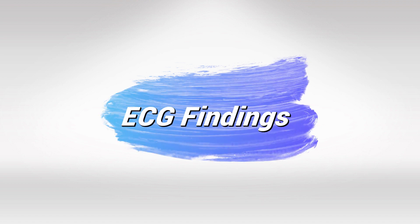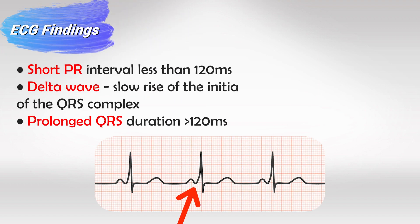In the ECG, we have three specific findings: a short PR interval, which should be less than 120 milliseconds, and then we have a delta wave, which is very specific for this syndrome. Everything that is specific to a particular condition — like the delta wave, which we only see with this syndrome — is very important for exams. Exam makers love to ask about things that are unique to certain conditions, and the delta wave is very unique to Wolff-Parkinson-White syndrome.